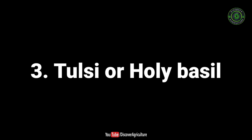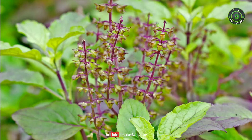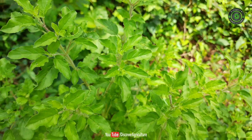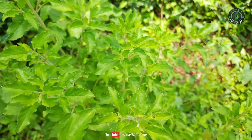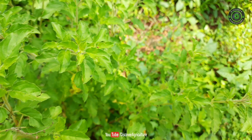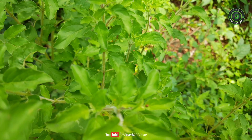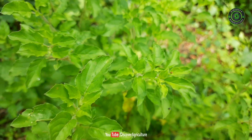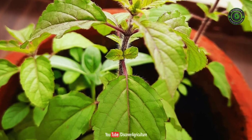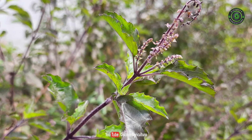Number 3: Tulsi, or Holy Basil. The tulsi plant has several benefits; keeping this plant in the house is known to bring good health and luck. Apart from its spiritual benefits, the tulsi plant is known as the queen of herbs and has several health benefits. Keeping the holy basil plant inside the house increases the supply of oxygen, as it gives out oxygen 20 hours a day. It also absorbs harmful gases like carbon monoxide, carbon dioxide, and sulfur dioxide from the air.